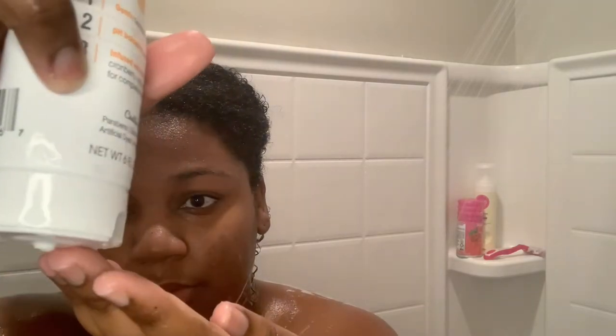For feminine wash, I'm using the daily feminine wash I put in my other video — it's the only one I use. I've tried so many and I've been using this for years. I love it. I use my hand and get it going.